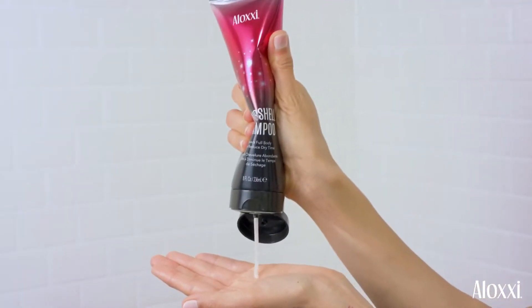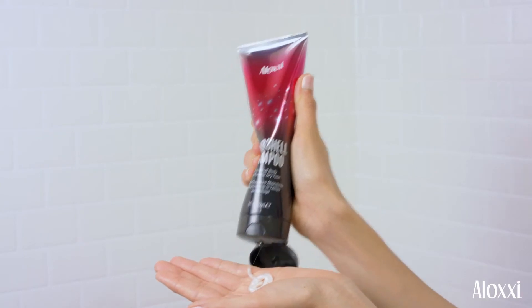Bombshell Boost strengthens hair for volume and fullness. Quartz dust provides shine and texture, and sugar starch helps absorb moisture so hair dries faster.